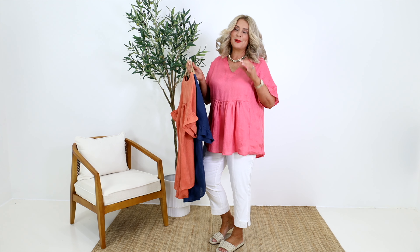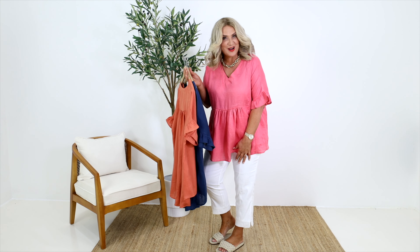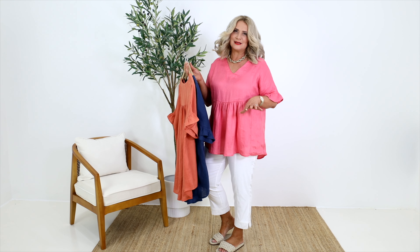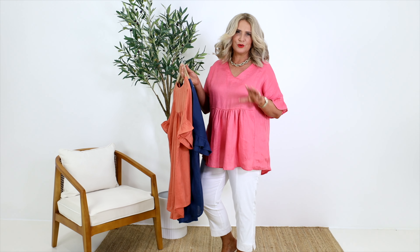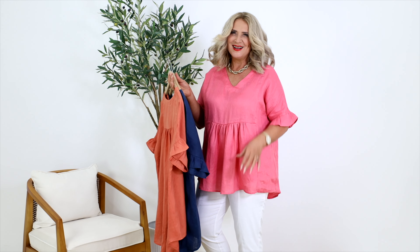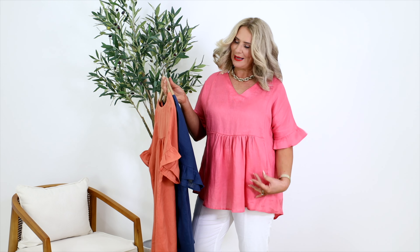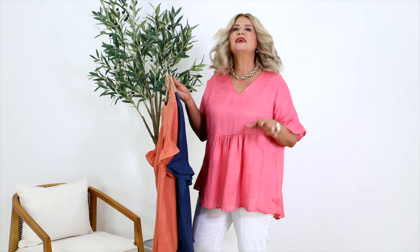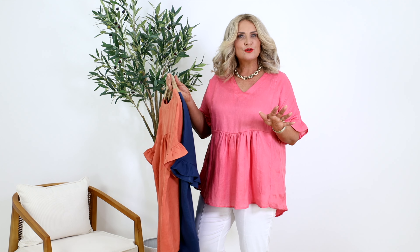There is nothing better than wearing lovely breathable natural fibers. Our Allegra top is made from a great linen so it's just so beautiful against your skin. This is a beautiful pink melon, but we also have it in the terracotta — a nice earthy color.